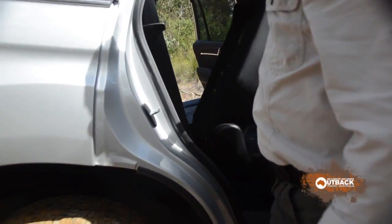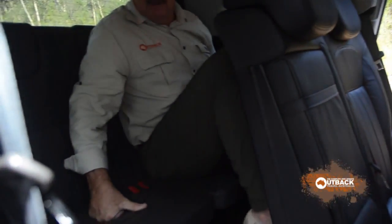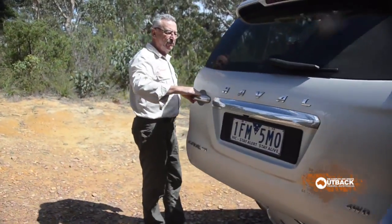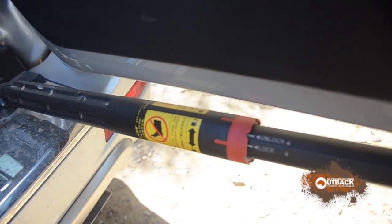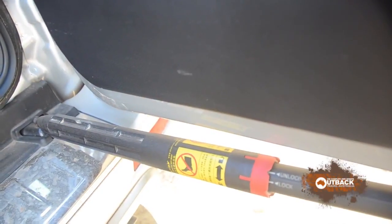Third row seat entry is quite easy — there's a step. But the perches in here are best for kids. The back door is a swing-away type, making it easy to get to the cargo area. Kids like to scramble in over the back of the seats, and this type of door makes it easier for that.